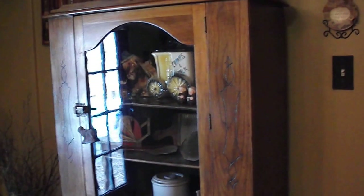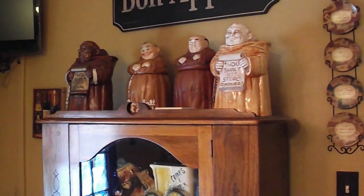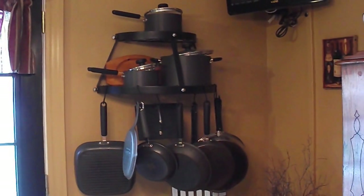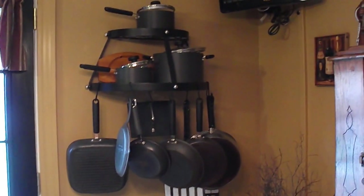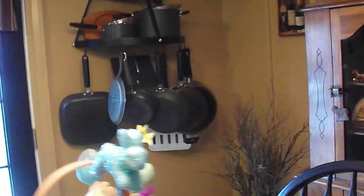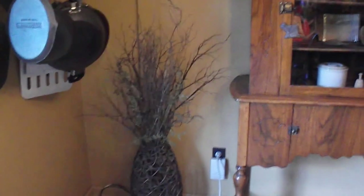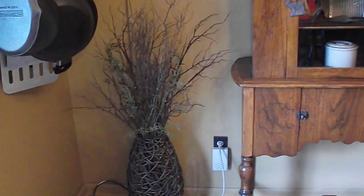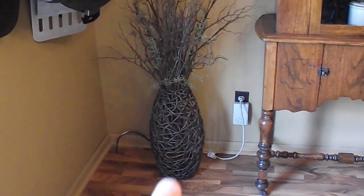Inside the china cabinet is a lot of primitive antique pieces that have been handed down from his family, and the same with those up there — they're cookie jars, so those are my husband's. And then we just have our TV and my pot rack. The pot rack we got from walmart.com and all the pots and pans except maybe one or two are from Pampered Chef. Over in the corner we just have a little wicker vase with some branches — I got the branches at Hobby Lobby — just different types of things. And this thing I think I got at a garage sale.